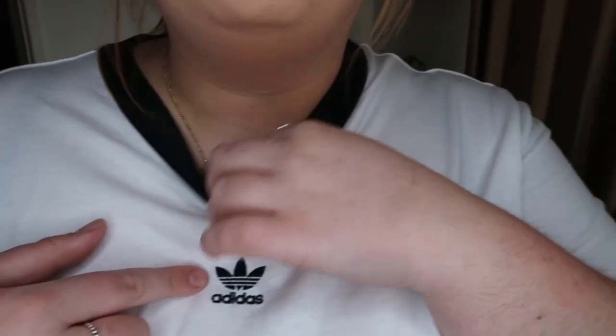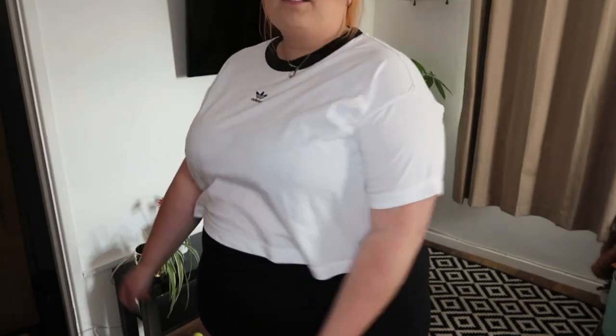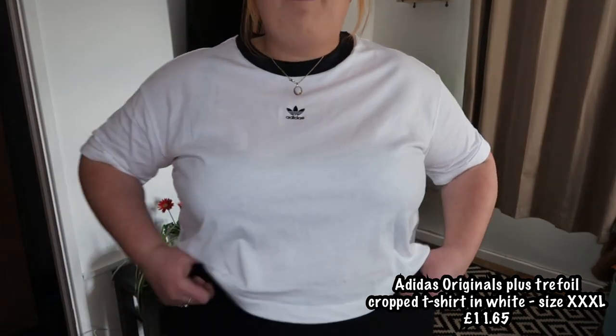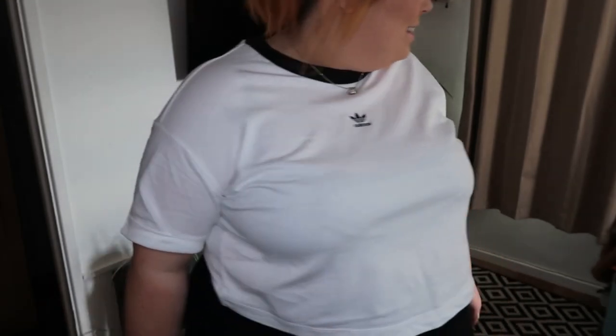I'm going to start off with the top that I'm wearing now. This is a plain white Adidas crop top. It has got the original Adidas logo here and a black rim around the neckline. And as you can see, it is just a crop top. Please excuse the fact that I'm wearing a black bra with it. I absolutely love this. I'll just put the prices on the screen so you can all see them as we go along. Perfect with a pair of joggers, perfect with a pair of jeans — anything that you want to wear it with, really. Literally, I'm obsessed. Looks like I'm going to the gym, but I'm clearly not.